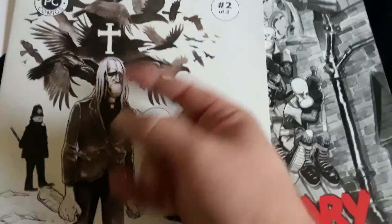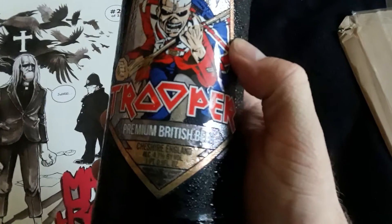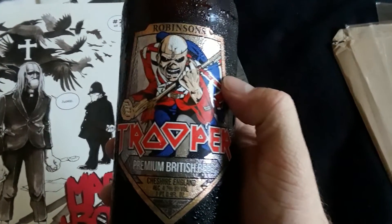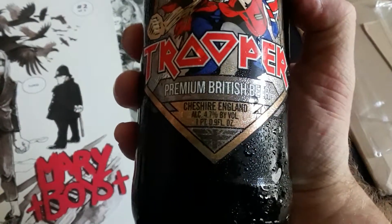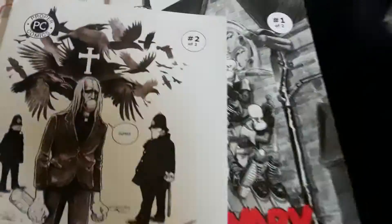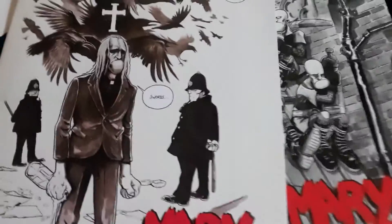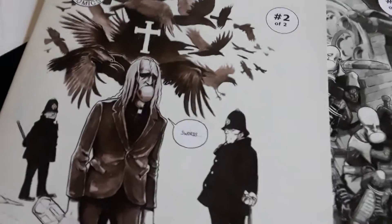I give it a Two Horns way up. I was also at the beer store today and I came upon this Trooper Premium British beer — it's the Iron Maiden Trooper. So we're gonna go ahead and take a crack at it. I think it's about 4.7. Also, this book came in this awesome packaging right here — it's well taken care of. I'm gonna pack it back up because I don't want it to get damaged after I look at it a few more times.